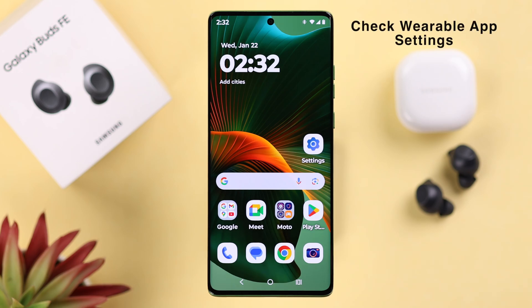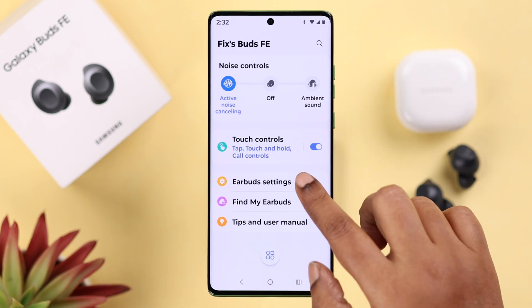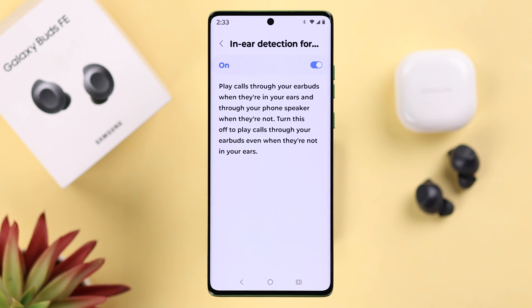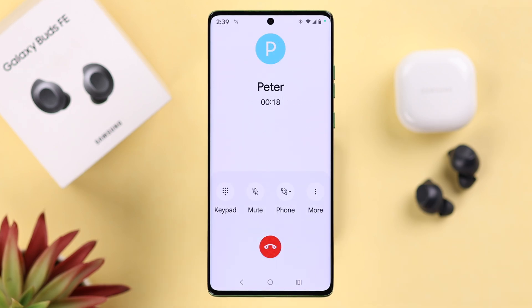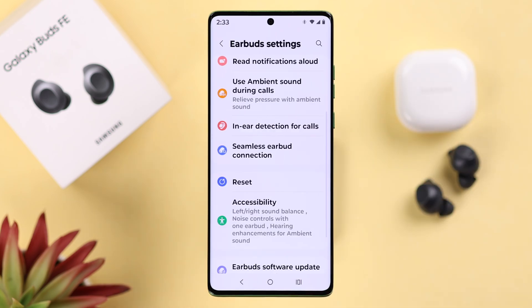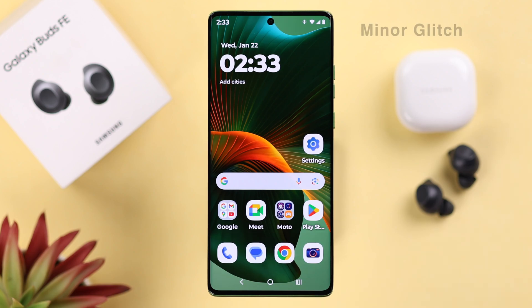Now let's check out some Wearable app settings. Open up the app and go to Earbud Settings. First, enter In-Ear Detection for calls — if this is turned on and your buds shift in your ear, it might disconnect your call, so it's better to keep it turned off. Go back one step and enter Seamless Earbud Connection. If you're using the same Samsung account on multiple devices, your buds might try to switch between them, so since you're having connection issues, keep this option disabled.